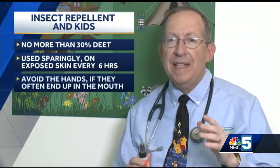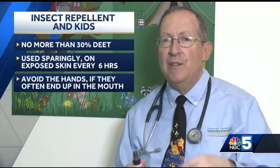A repellent that contains 30% or less of DEET can be used safely if applied sparingly to exposed skin no more than every six hours, although not to the hands if a child is prone to sucking his or her thumbs. Clothing made of synthetic fibers can be damaged by DEET, so consider spraying clothing with another chemical called permethrin, which will protect clothing quite nicely, but it doesn't work as well on skin.